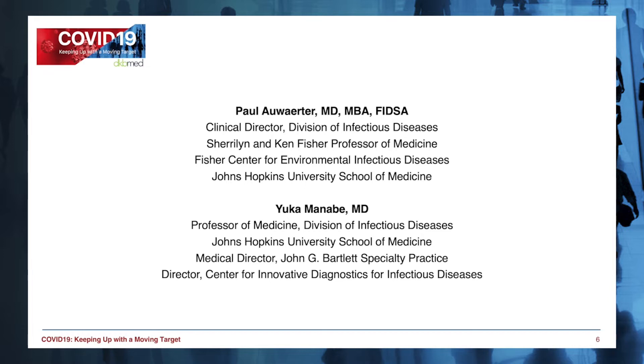and the Director for Center for Innovative Diagnostics for Infectious Diseases, who will be discussing COVID-19 testing. Dr. Manabe, Dr. Awater, thank you so much for both of your times today. And I'm delighted to have Dr. Yuka Manabe here today, who has been so helpful within our own ID community and the Johns Hopkins Health System in gaining better understanding and advances with viral diagnostics with the SARS-CoV-2 pandemic. Thank you, Yuka, for joining.